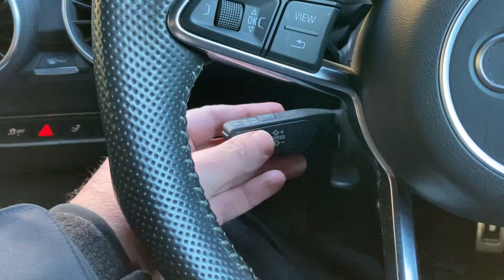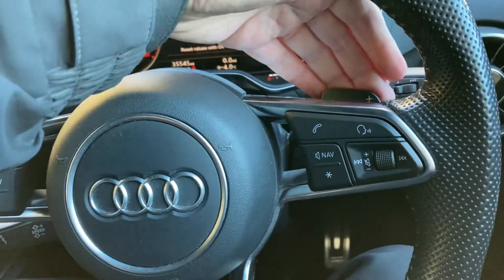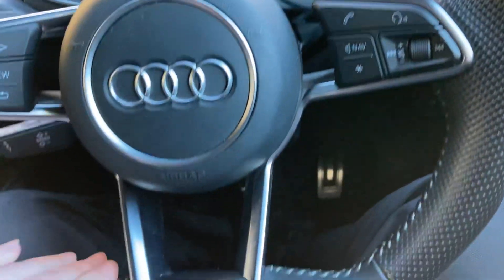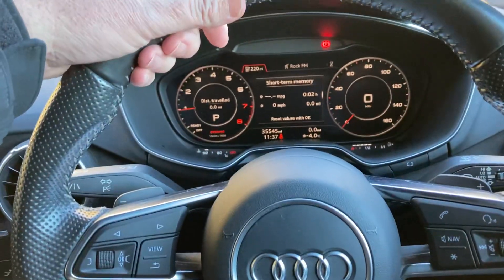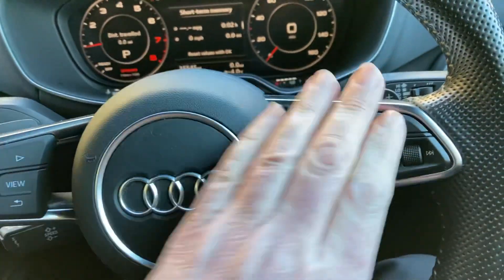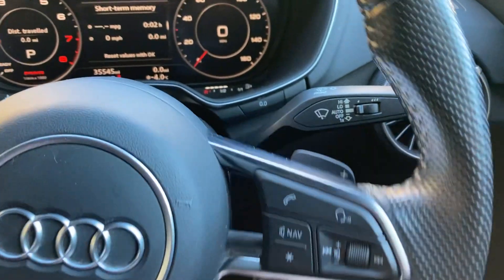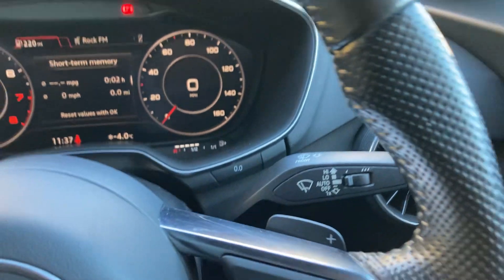Steering wheel wise we've got the cruise control down here. We've got paddles on the steering wheel so if we want to change gear manually we can. You've got the flat bottom steering wheel with a nice thick rim and pronounced hooks. Obviously it's a multi-function steering wheel. We've got automatic wipers over here as well.